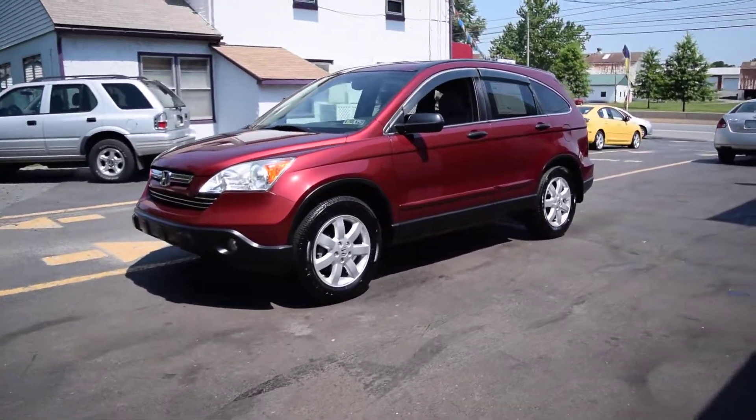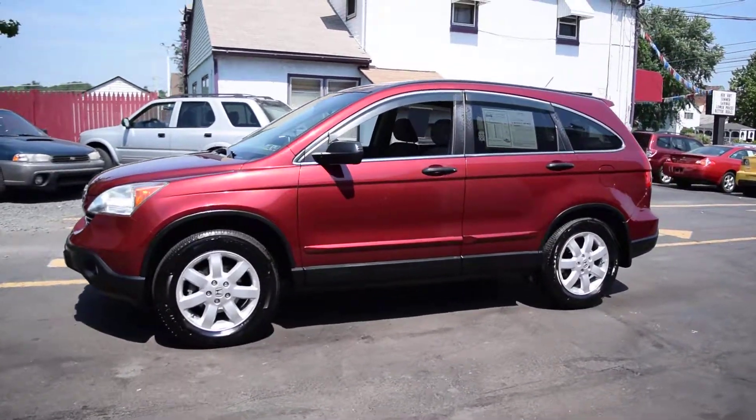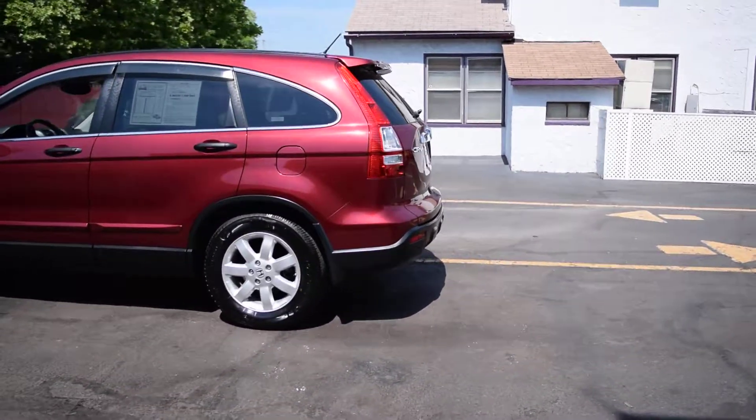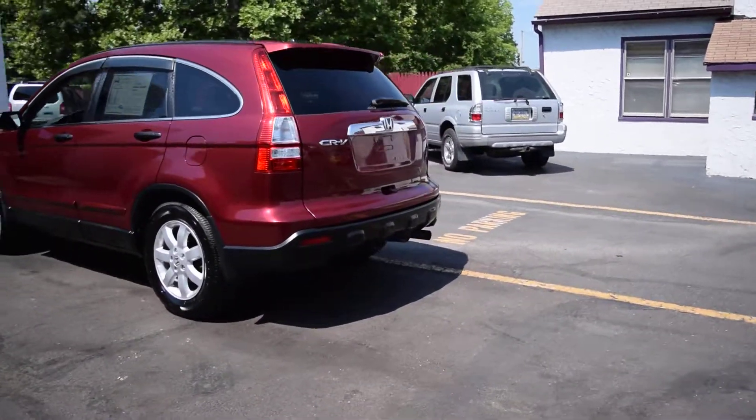Today we have a 2008 Honda CR-V. It's powered by a 2.4 liter four-cylinder motor with an automatic overdrive transmission and four-wheel drive. It's got 98,000 miles on it.